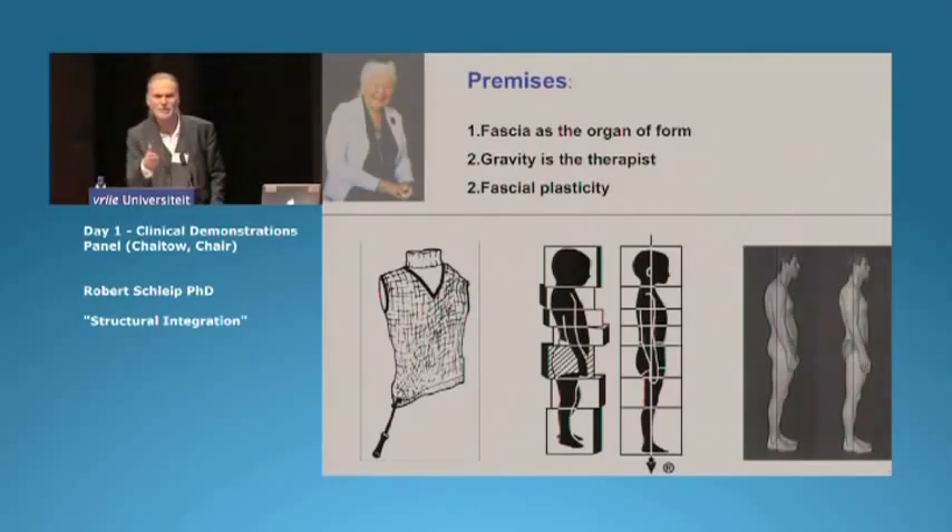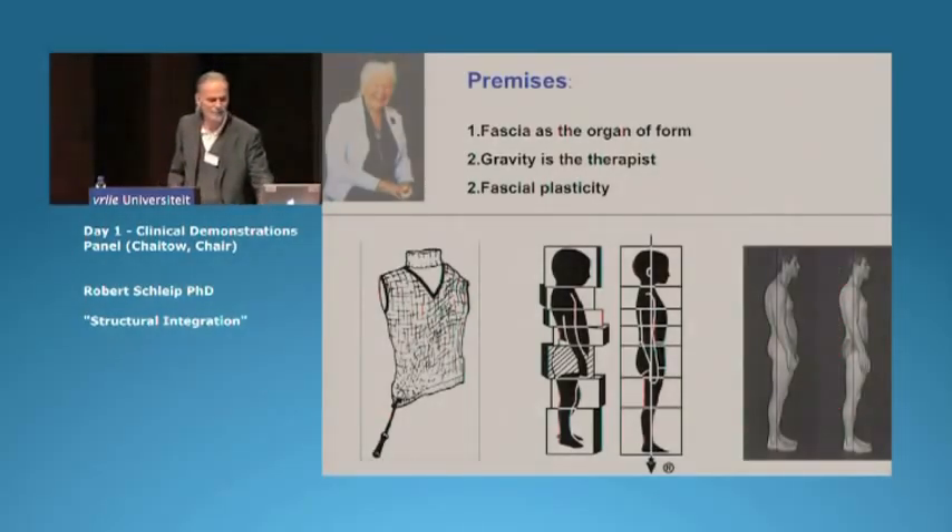That's why we evaluate alignment very frequently — have the client standing up, taking photographs, have them walk, sit, etc. And then we look at pictures like that where, after a couple of sessions, you want to see a difference in their alignment with gravity.